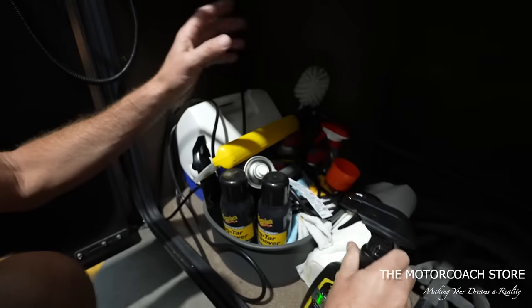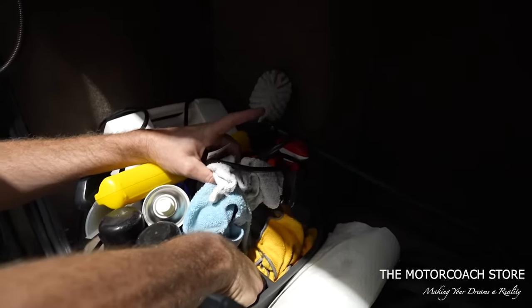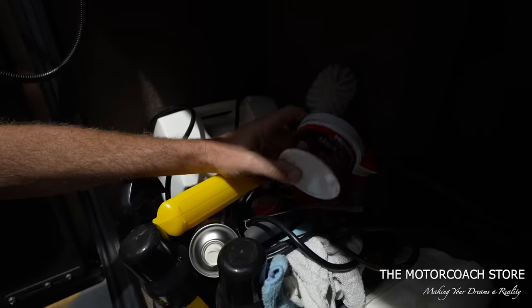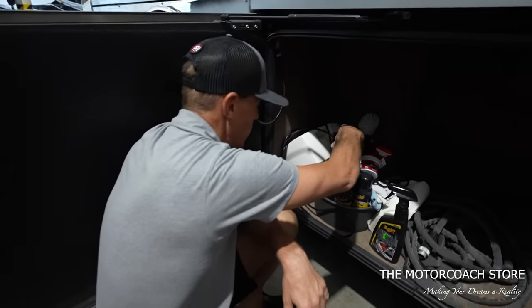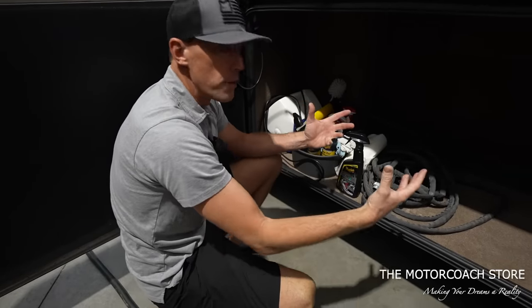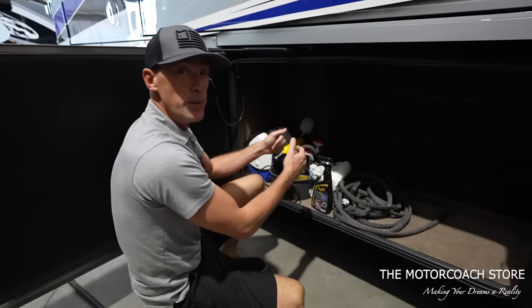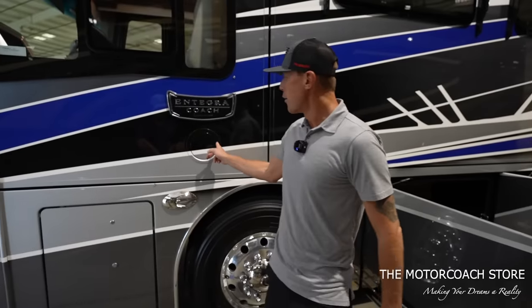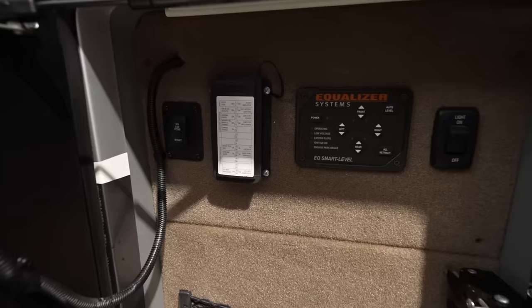All the detail supplies are here, and this is when you really know they were obsessive about detailing — check this out: a little Mother's aluminum polish to keep the wheels polished up. All of this is why I like to show you coaches before the detail department goes through them, because they'll strip all of this out. They may even use some of these products, saving Brad a little overhead on his detail department.